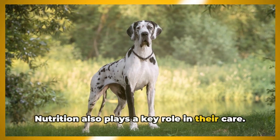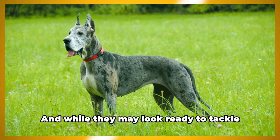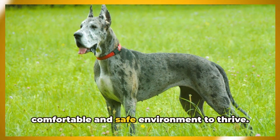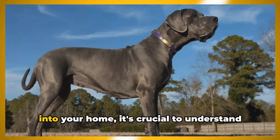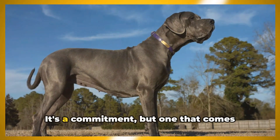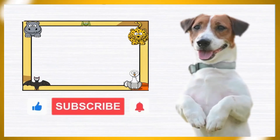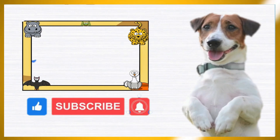Nutrition plays a key role in their care — a balanced diet is vital for maintaining their health and managing their growth. And while they may look ready to tackle the great outdoors, Great Danes are actually indoor dogs that need a comfortable and safe environment to thrive. Before welcoming a Great Dane into your home, it's crucial to understand and be ready to meet their unique needs. Please subscribe to our channel and activate notifications for more insightful videos about your favorite dog breeds. Thanks for watching.